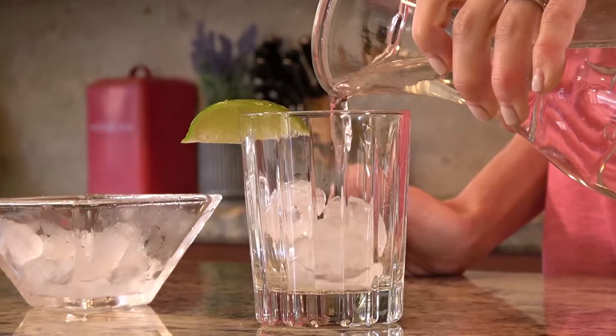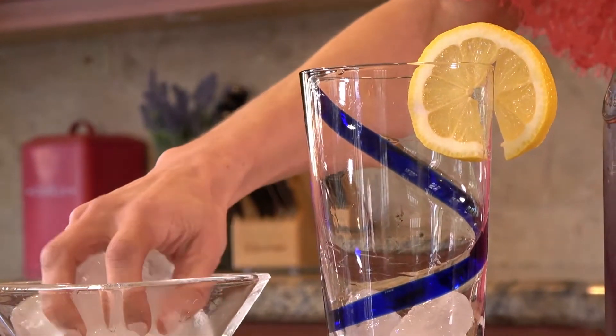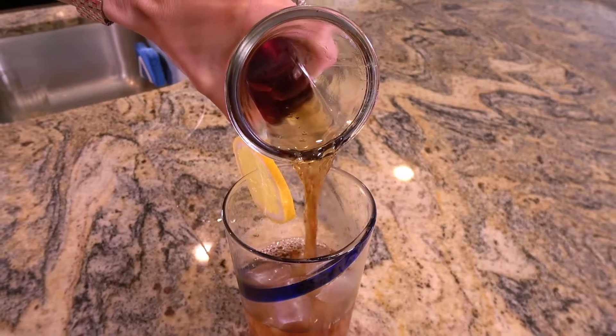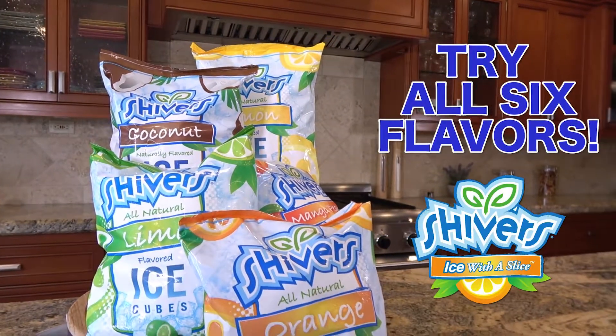Drop a couple lime cubes in that vodka tonic, or try our zesty lemon in your iced tea. Let your guests experiment with any of the six fun flavors. And remember, Shiver's is 100% guilt free.